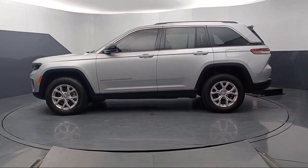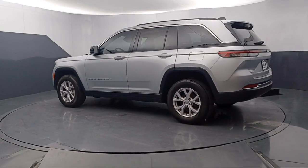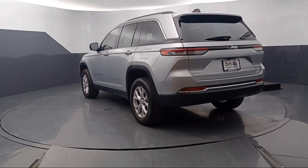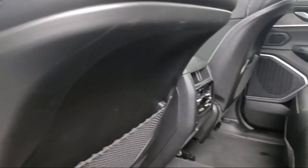Apple CarPlay, heated rear seats, AM-FM Sirius XM radio, nine amplified speakers with subwoofer, Android Auto, garage door transmitter, HD radio, and has less than 20,000 miles on the odometer.